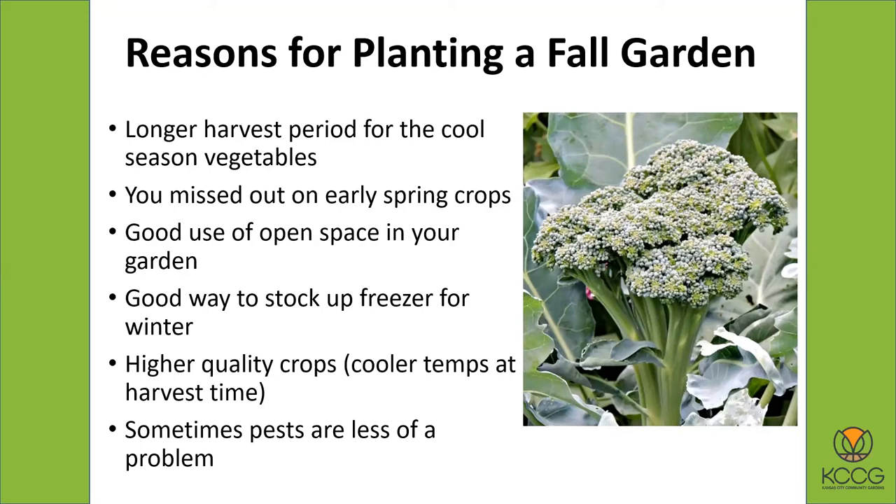Another really important reason is sometimes maybe you missed out this spring — maybe it was too wet in your garden, you couldn't get it tilled in time, or maybe you just didn't know when to plant things earlier. So this is definitely the second chance to plant all the cool season vegetables. It also just makes good use of your space. And certain crops can be frozen — this is a good time to stock them up for the freezer. Things like broccoli are great for freezing, as well as green beans and other crops well-suited to freezing.